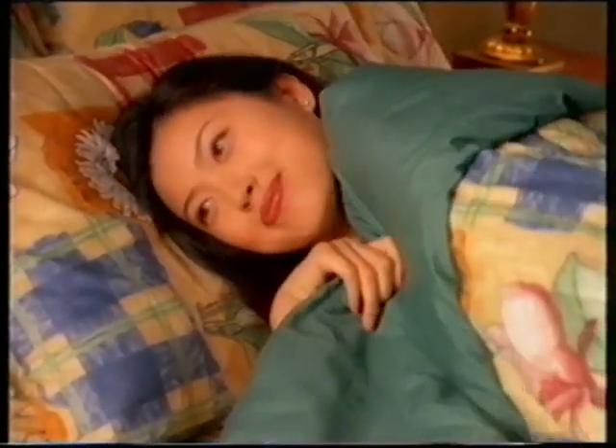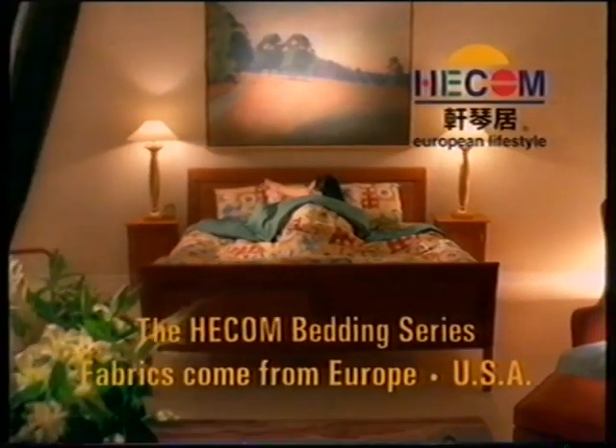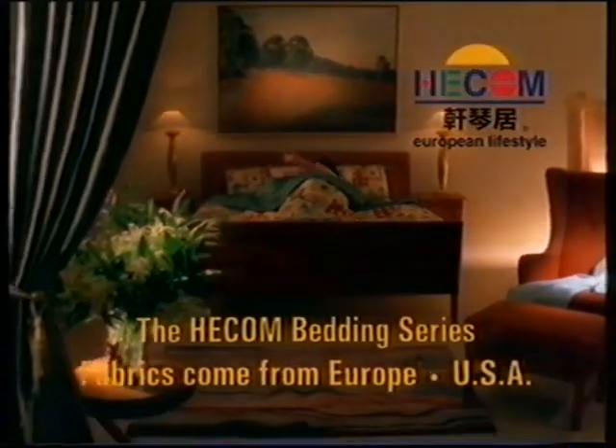Highly durable, aesthetic and comfortable. Hecom products are sold only in Seahorse specialty shops.